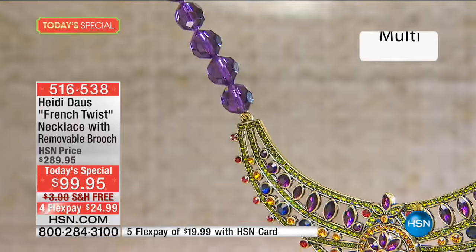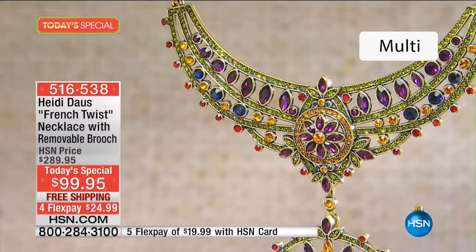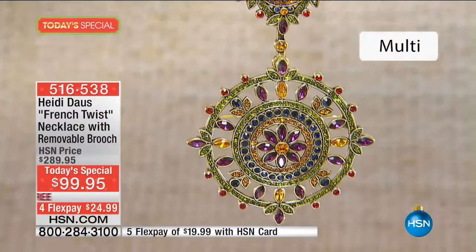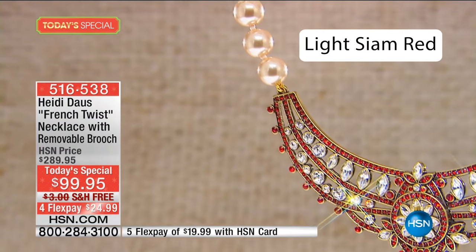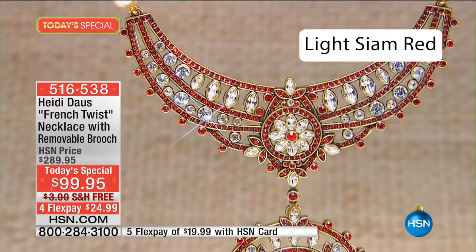The third of the five glamorous colors is the multi — this is everything we know and love about Heidi, a little bit of everything come together in that unique eclectic mix. The clear and the light Siam are on their way out of here.